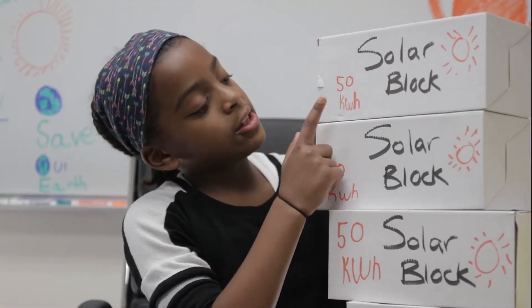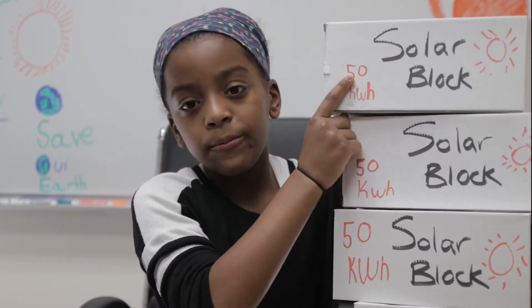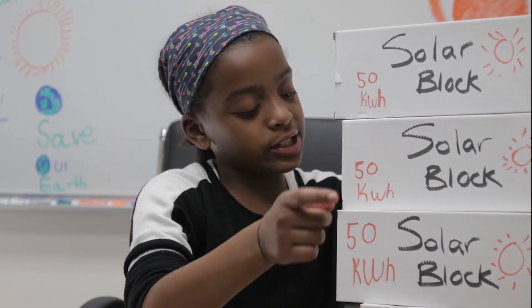Each solar block comes with 50 kilowatt hours, which means one block is 50, two is 100, three is 150, and four is 200 kilowatt hours.